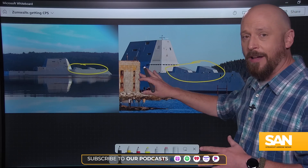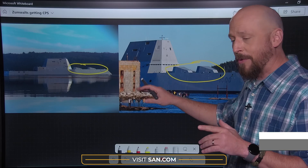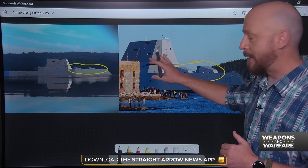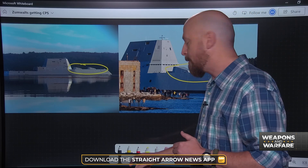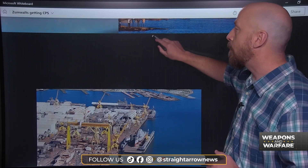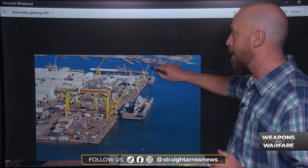The price per round for those artillery rounds was around a million dollars per round, so those guns never really went operational. While the Zumwalts were testing platforms for all sorts of new innovations, the Navy really wanted to get a bigger bang for its buck.